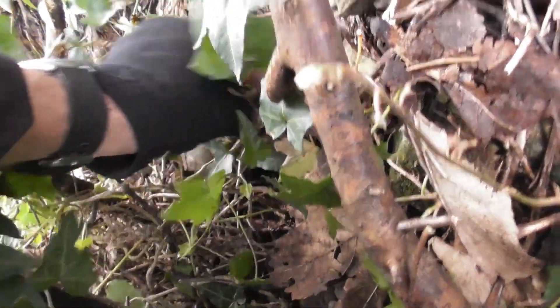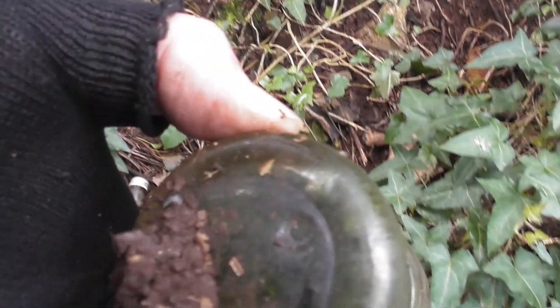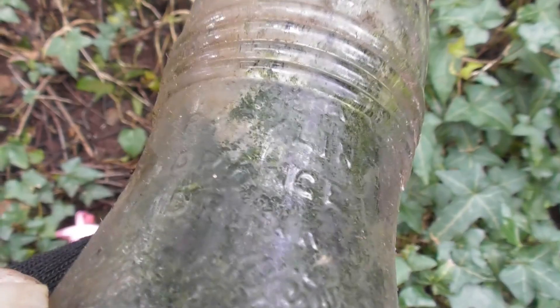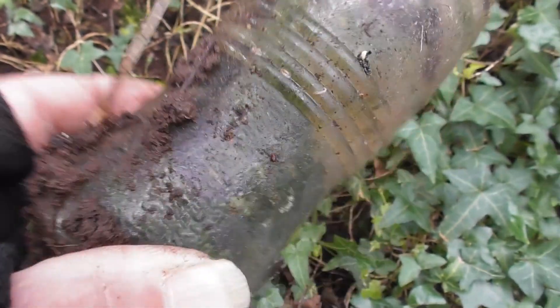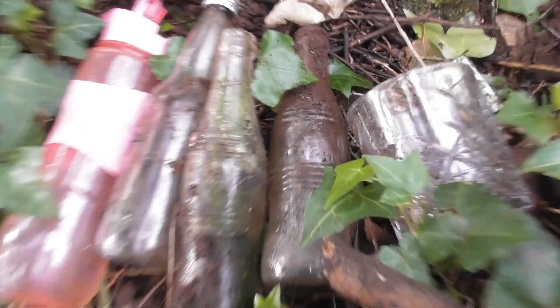I'm slipping down, finding footholds, and lo and behold there's another bottle — just like that. You know, you're just walking on mountains of rubbish here. Sparkling orange drink. That's a couple of them then, the same.